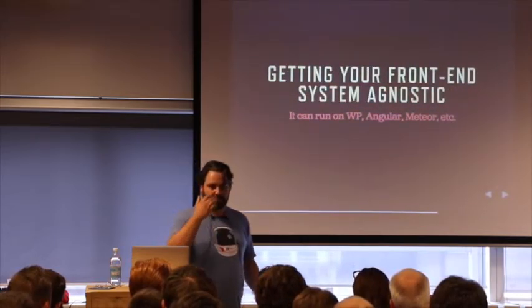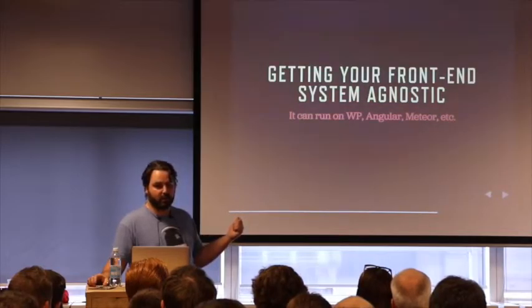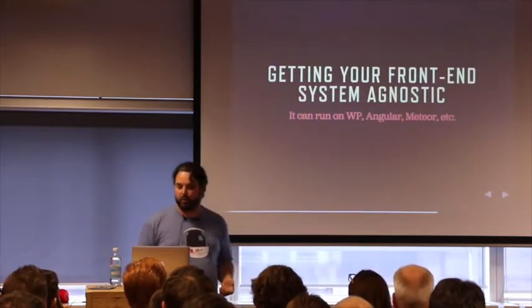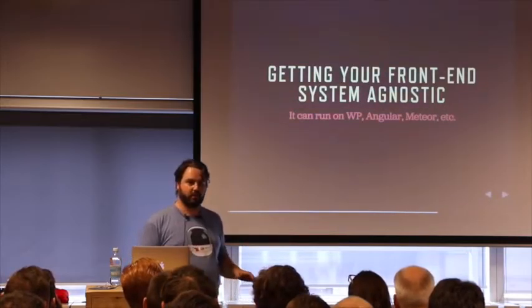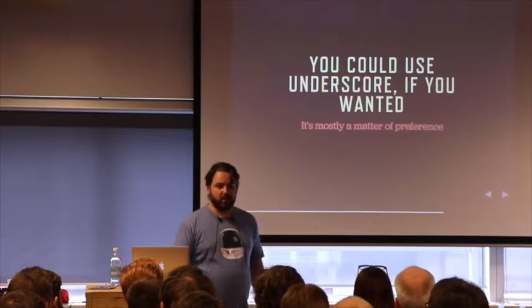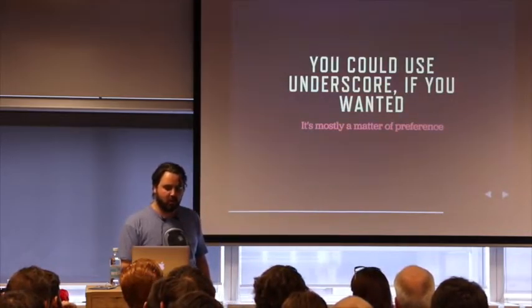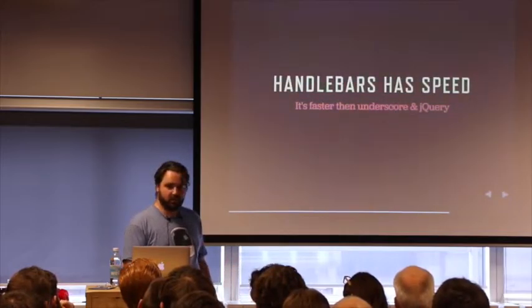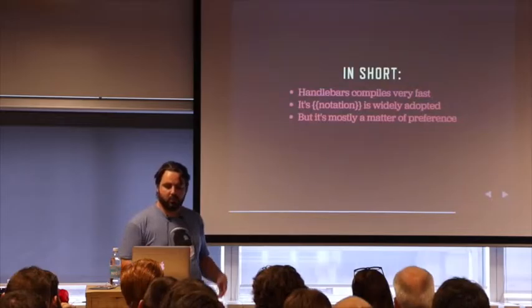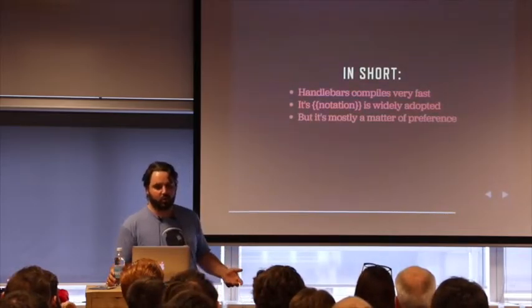It's getting your system more front-end agnostic. We've had a case where we used our Handlebars templates, completely replaced WordPress, added in something else, and it was still working. So you can run this on WordPress, you can run this on Angular, you can run this on Meteor — whatever, it doesn't really matter. Your front-end will stay intact. Handlebars also has speed — it can render templates very quickly. Its notation is widely used and it's very fast, but it's mostly a matter of preference. The same for Backbone — if you want to use Angular, you can.